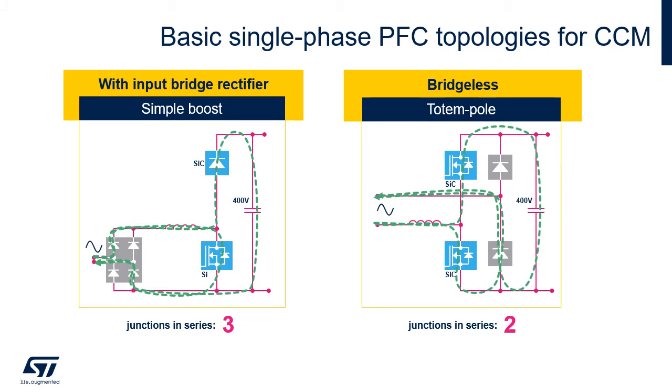In a simple boost you have three junctions in series: two bridge diodes and one other element, either the MOSFET or the boost diode. While in the totem pole you have only two junctions: one diode and one MOSFET.